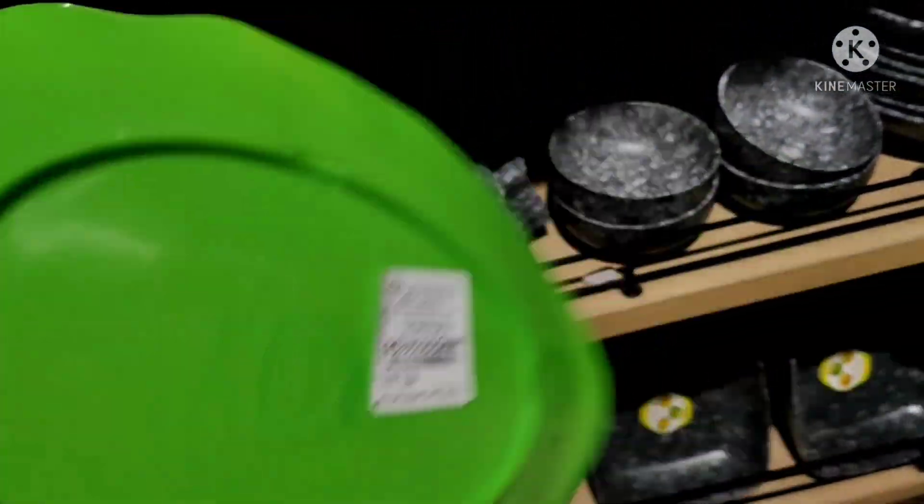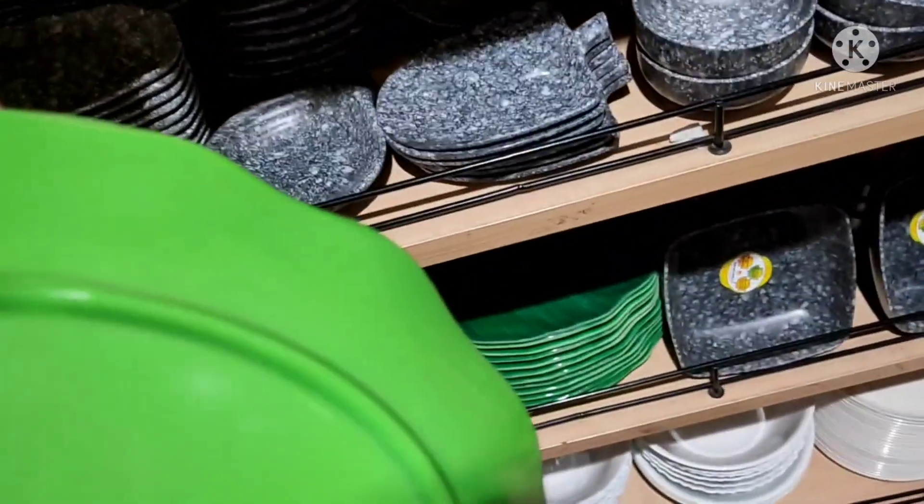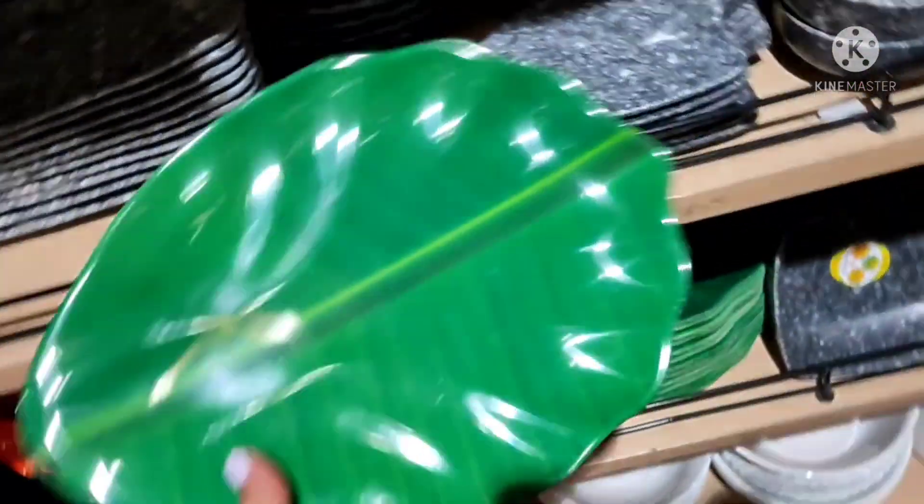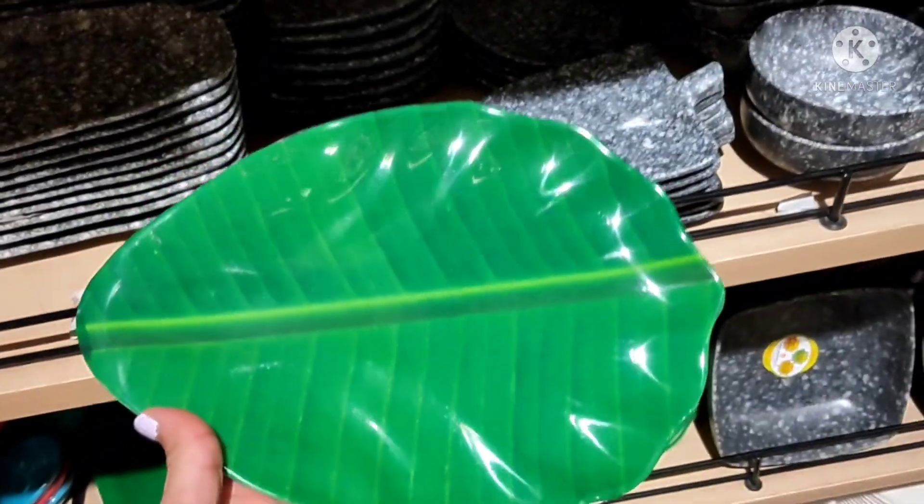Next is this platter, which was quite good. You can use it to serve things. The price was $99.